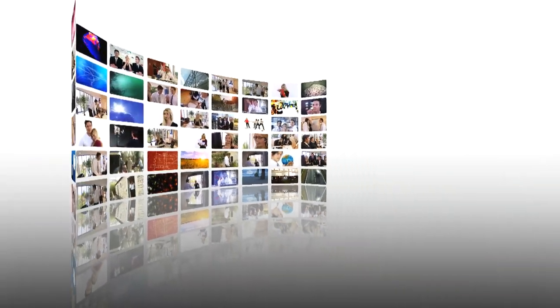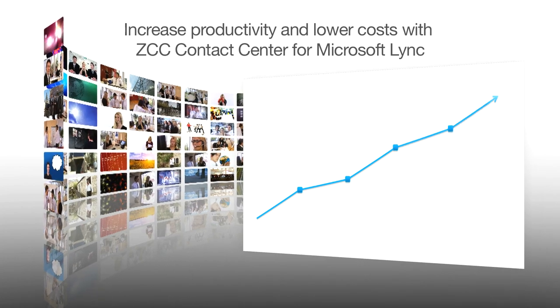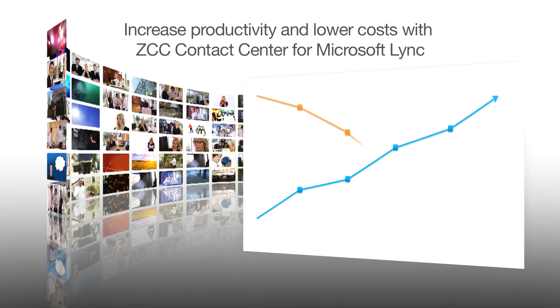Technology is constantly changing, and organisations are always searching for ways to increase productivity and lower the cost of doing business. ZECOM's Contact Centre solutions are built with this in mind.